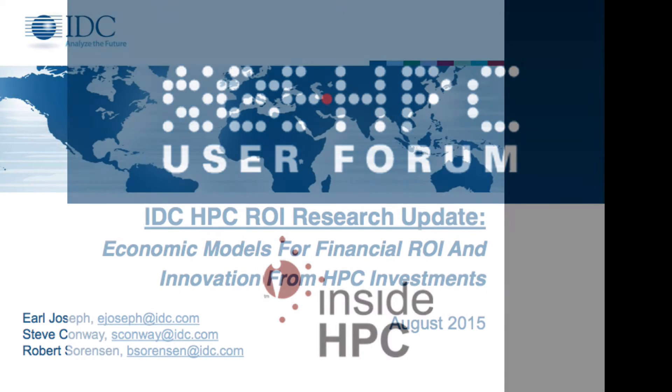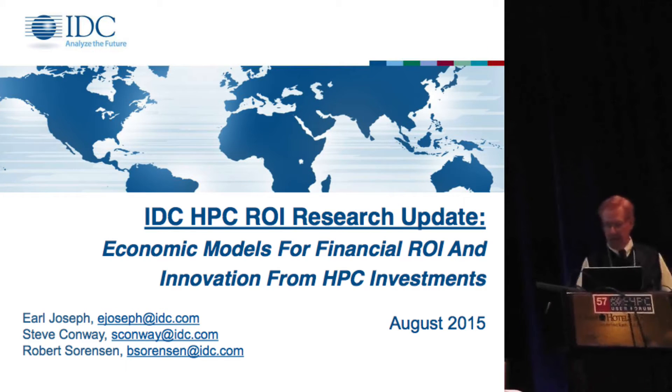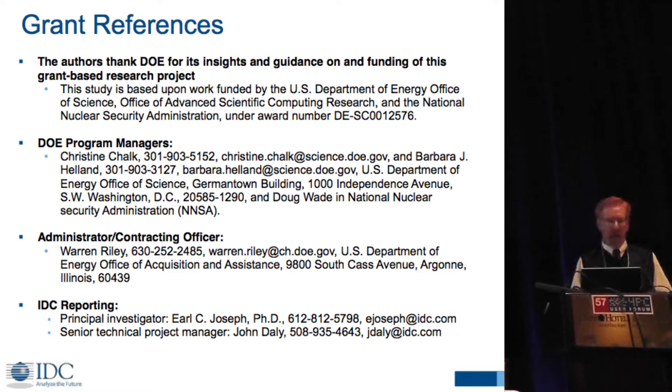I'm going to very briefly go over our new return on investment numbers on the project I mentioned yesterday. I always want to thank DOE for the grants — they gave us a grant for the original pilot study, and now we're in a three-year grant program.